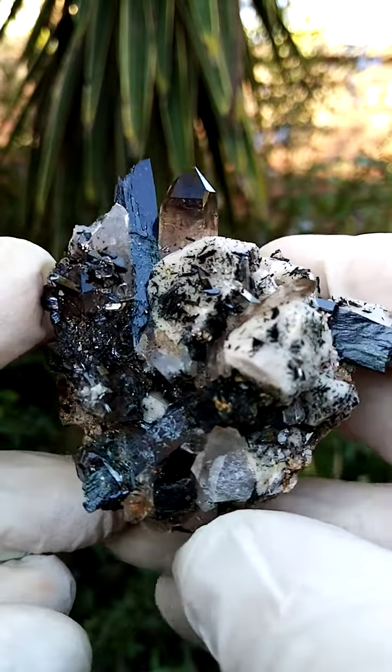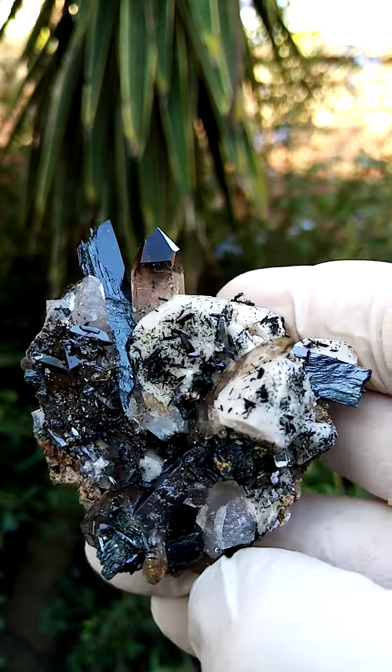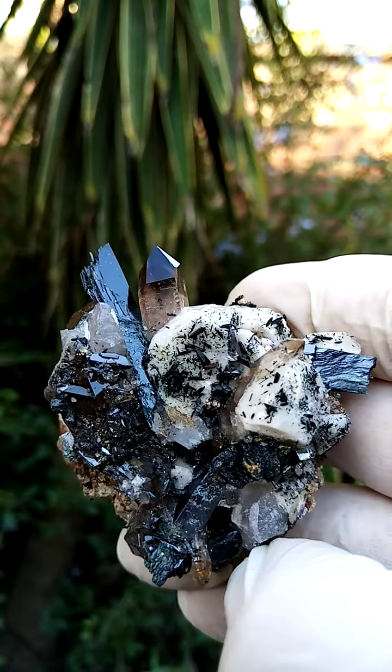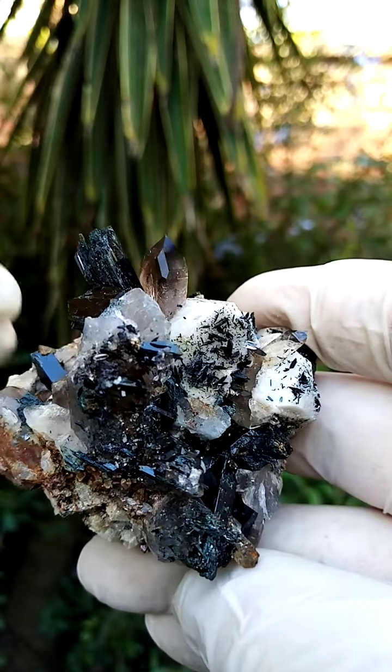Of course these are natural smoky, so they haven't been irradiated in any way. Interestingly, in the forming process, quite possibly there was some radiation present causing the smoky color — which is a theory.